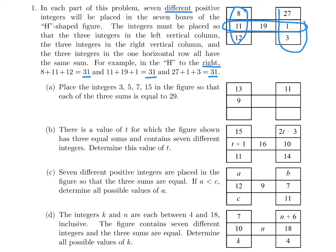Part A gives us four integers to place. They've already given us that the sum is 29. So if the sum is 29, I can immediately figure out that that's got to be a 7 in order to make that sum 29.